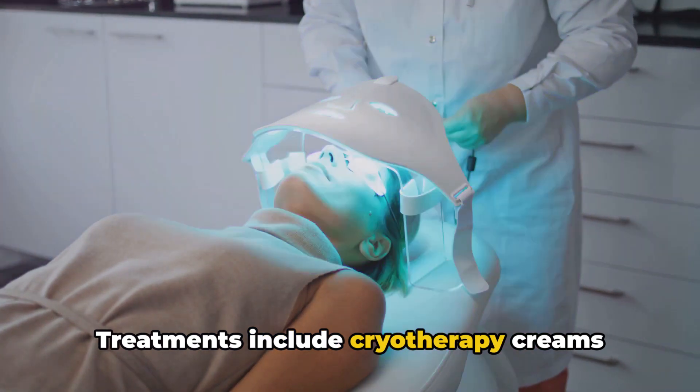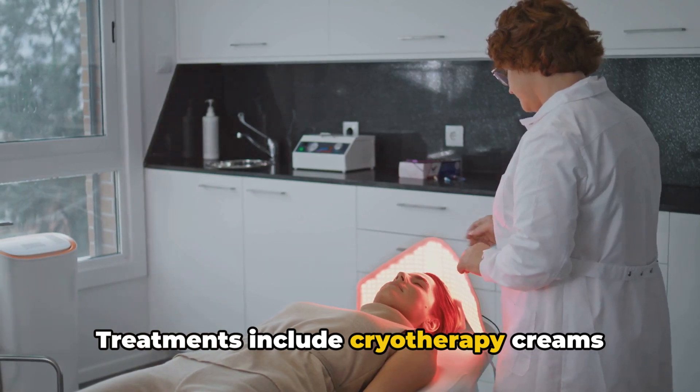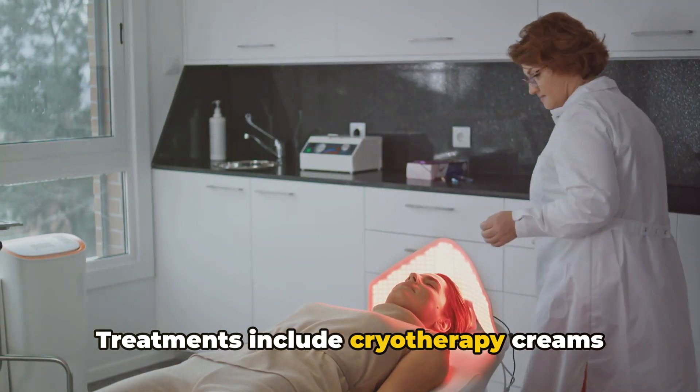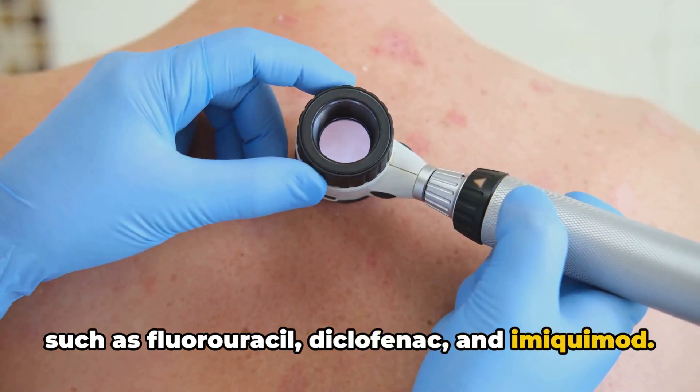Treatments include cryotherapy (freezing), curettage (scraping), laser ablation, photodynamic therapy, and topical skin-only creams such as fluorouracil, diclofenac, and imiquimod.